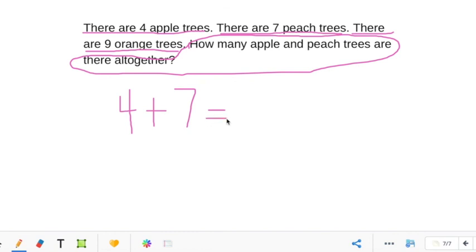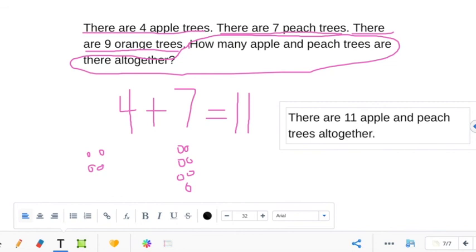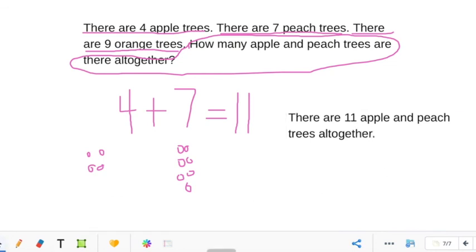Let's draw out the picture — drawing the picture can help you. We have four: one, two, three, four, plus seven: one, two, three, four, five, six, seven. Count these with me: one, two, three, four, five, six, seven, eight, nine, ten, eleven. So four plus seven equals eleven. There are eleven apple and peach trees all together. Drawing out the picture always helps you. Great job today, guys. Thanks for watching.